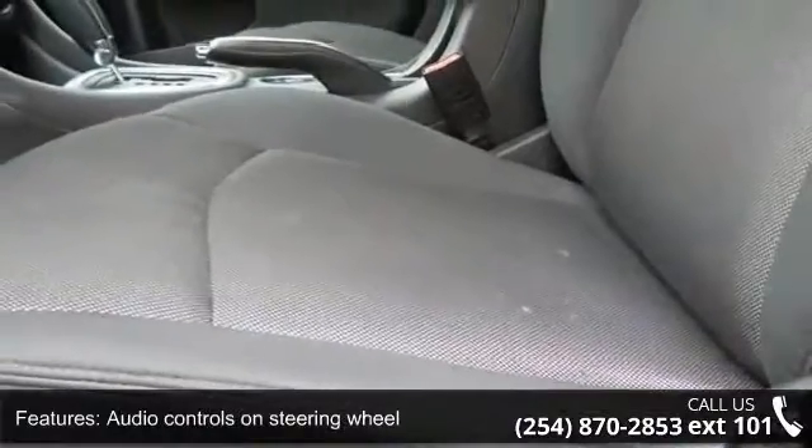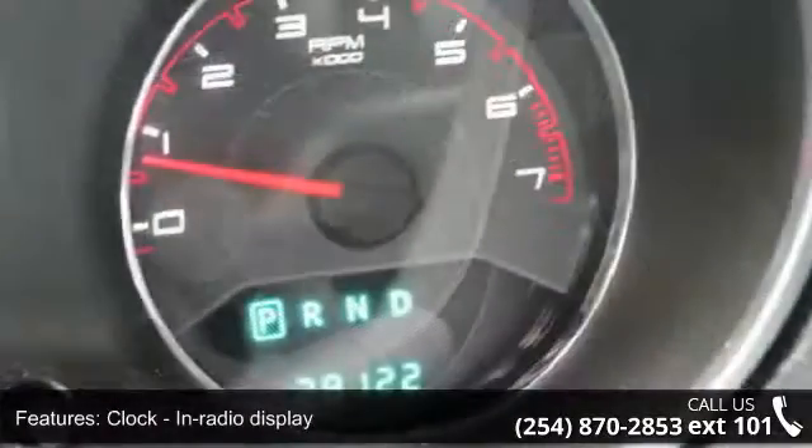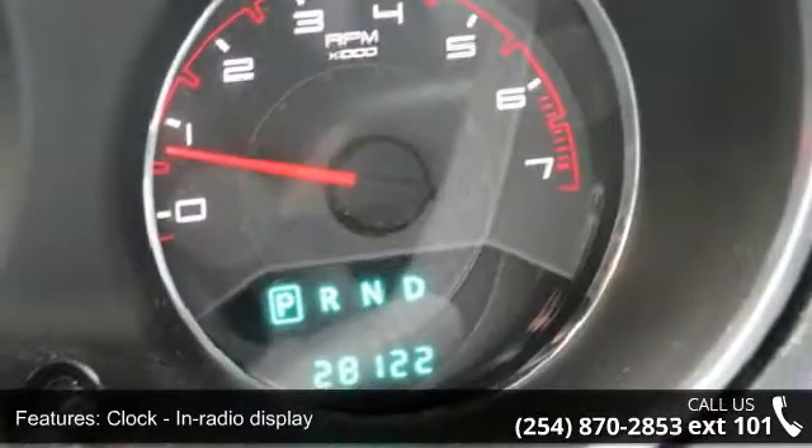Additional features include a clock and in-radio display, compass, cruise control, dust-sensing headlights, and external temperature display.